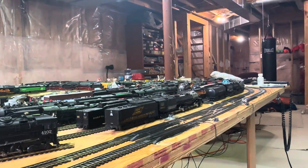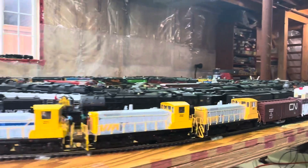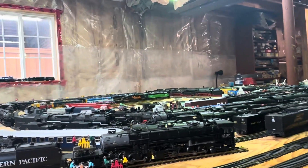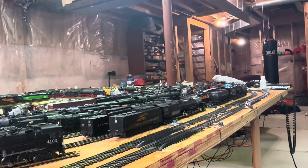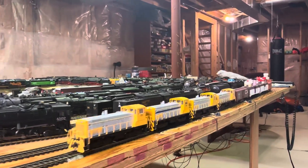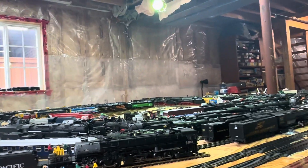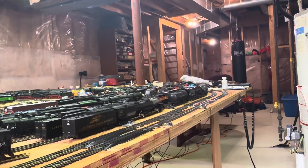You can hear the diesel engine speeding up there. So I thought I'd just do a quick video on these switchers. I'm probably going to do a more detailed video on the DCC switcher number 203 in my next video. I just wanted to see how these would run today, all together in their consist.